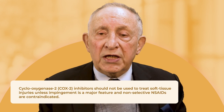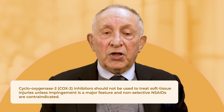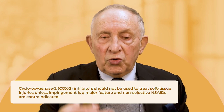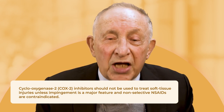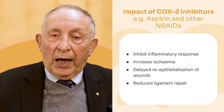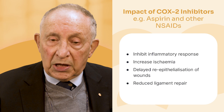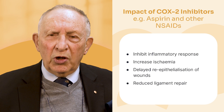The newer COX-2 inhibitors are more likely to cause side effects, so be careful and use them short term only. Aspirin and these drugs all inhibit responses to a number of things in the body. The evidence shows damage including: increased local ischemia, reduced possibility of scar formation, reduced ligament repair — something you don't want for a sportsperson — and delayed re-epithelialisation or wound healing. Use them with caution.